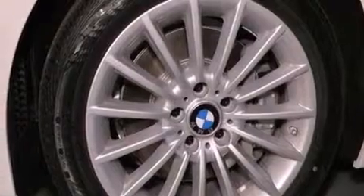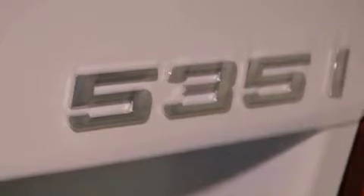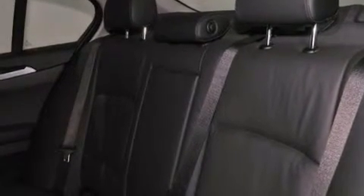Also included are a leather wrapped steering wheel, a passenger side vanity mirror, a security system, traction control, a split folding rear seat, and rain sensing windshield wipers that can turn on automatically if their sensor identifies water on the windshield.